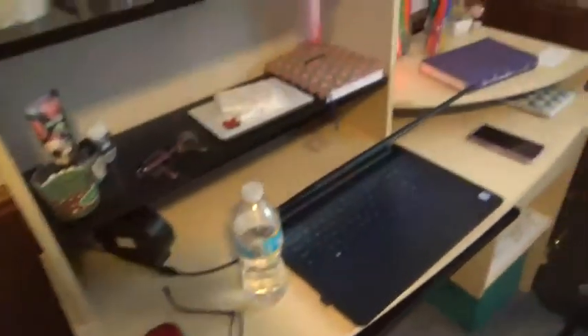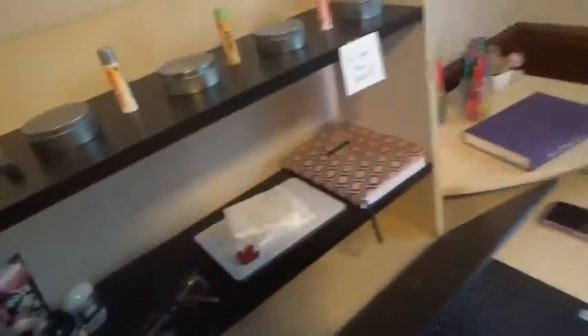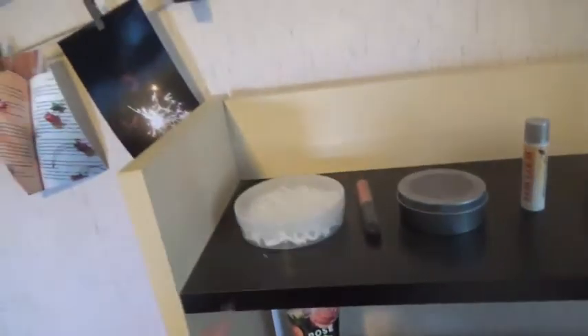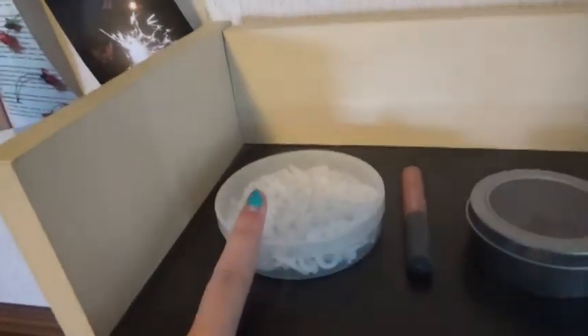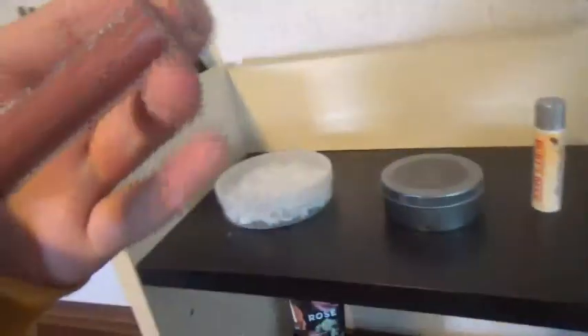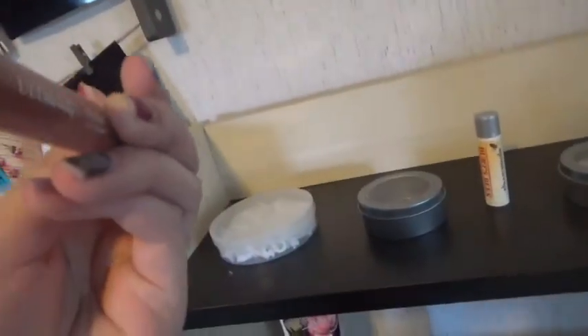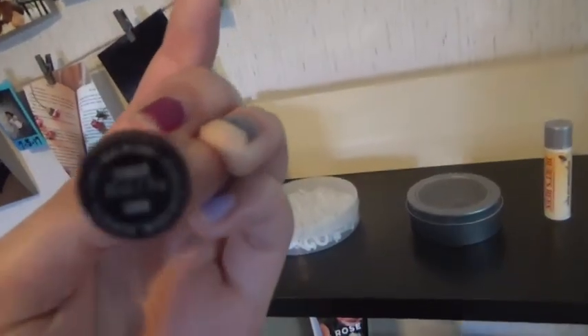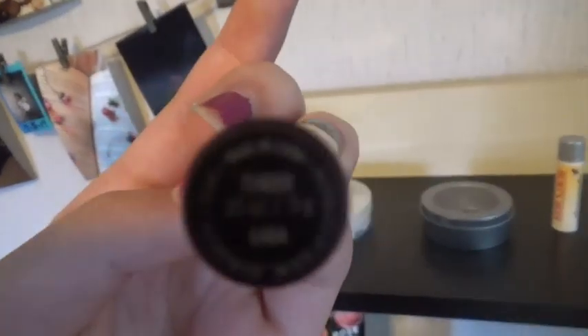Over here on my actual desk I have some shelves. In the top one I just have some little containers and my chopsticks. This one holds all the letters for my letter board. Then I have a lipstick from Ulta — it's the matte lip cream in the color Tender, I believe.